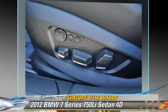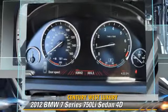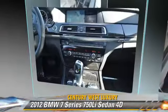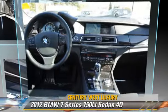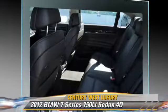Comfort and convenience features include backup camera, heated seats, BMW Assist, navigation system, Sirius Satellite Radio, and Bluetooth Wireless. Give us a call to schedule your test drive today.